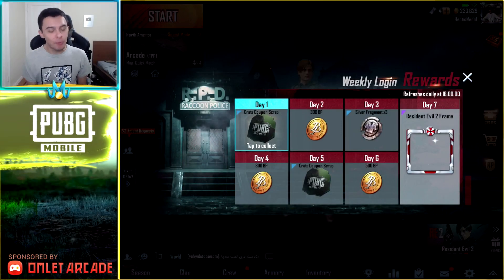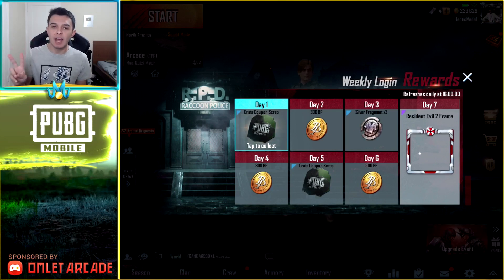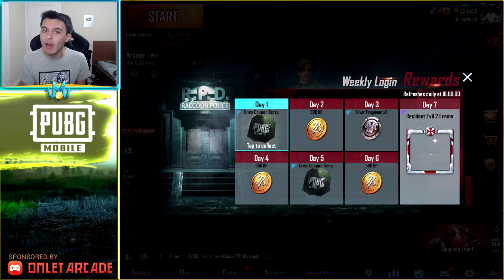My name is Metalcore and this is gonna be a really quick video talking about the Resident Evil collaboration. Two things come with it — one of them is Marvin's outfit, which I'm gonna be able to get for free, which is very very cool.